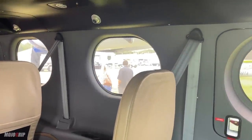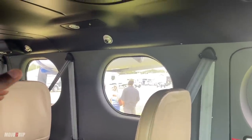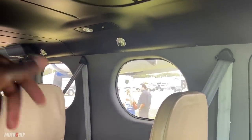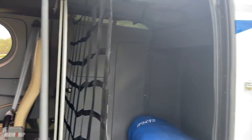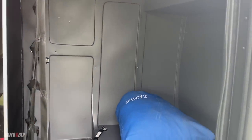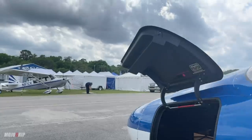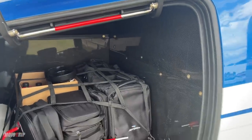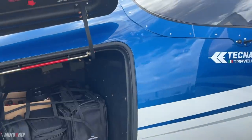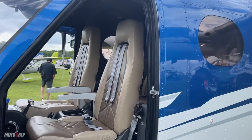Speaking of passenger comfort, you see those vents — this airplane can be equipped with air conditioning. You also have your heating system. And speaking of load, you can put a bit over 500 pounds back here. If you come up to the nose, you've got another 227 pounds of baggage area. So you can carry people and a pretty substantial amount of baggage on this thing.